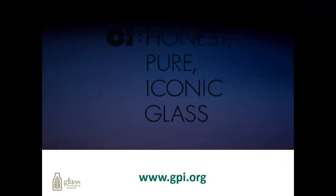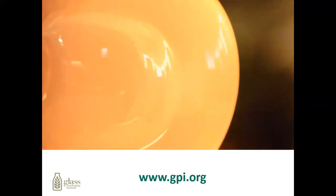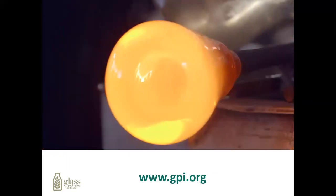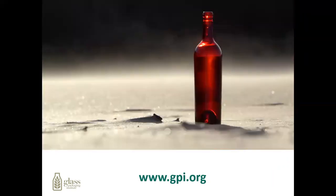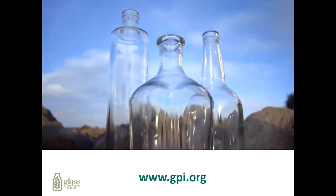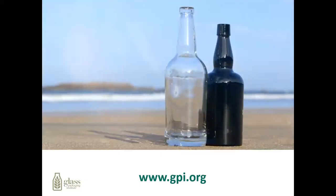Now you'll see a video of glass containers actually being produced in the glass plant. Glass — it is fire and sand. For 5,000 years, people have been making glass. It is as important to modern life today as it ever was.